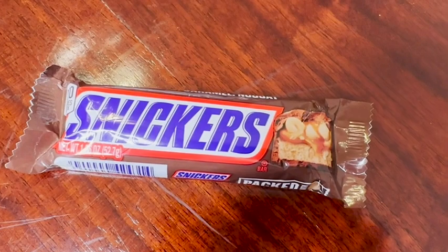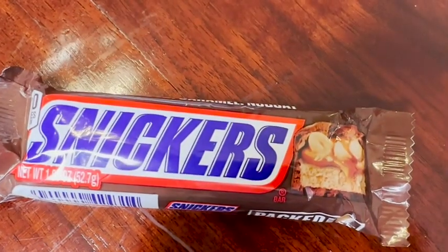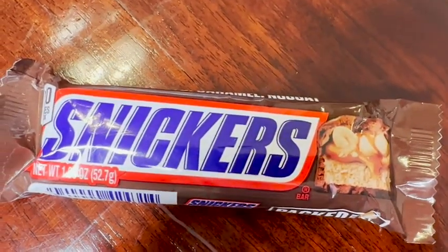Hey guys, it's Alisha with WTI. Growing up as a kid, whenever we were allowed to pick out a candy bar, I always went for a Snickers. They are a total classic and they're so delicious and I still love them today and I still crave them.